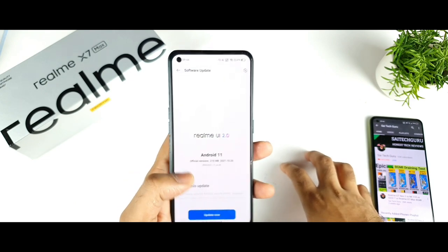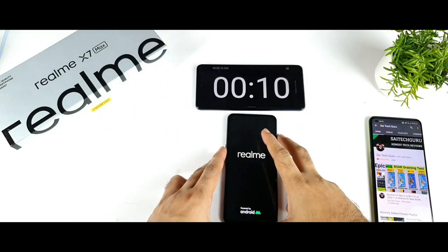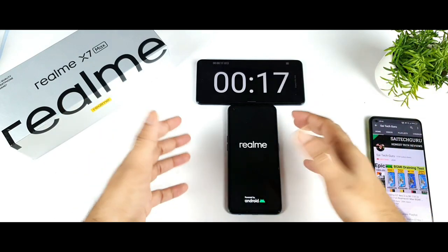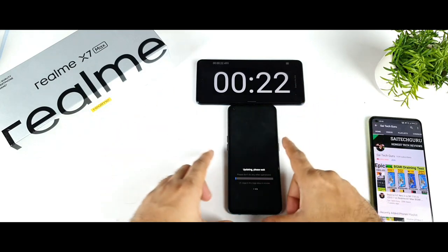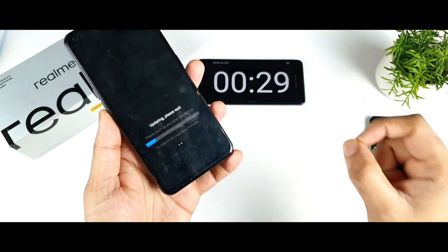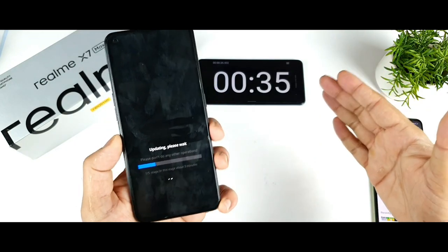The update downloaded successfully, so let me click update now. I've started a stopwatch so we can see exactly how long the installation takes. Sometimes it takes five minutes, sometimes ten minutes — it's good to know so you can prepare. The installation goes through five stages, so even though the update size is small, it still takes some time.